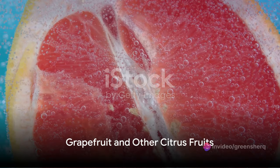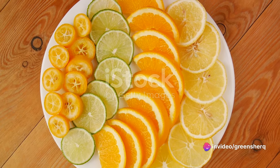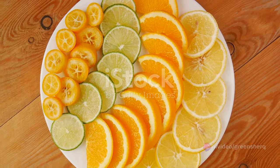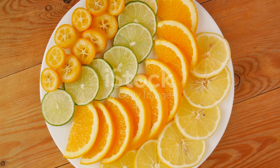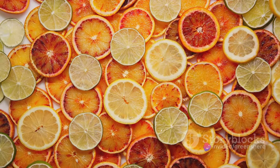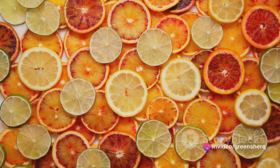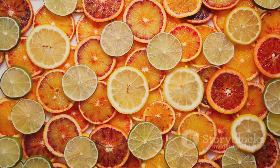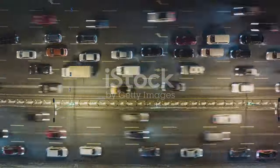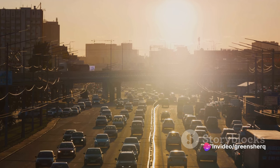What about grapefruit? Could your morning citrus fix interfere with metoprolol? The answer, surprisingly, is yes. Grapefruit, along with some other citrus fruits, can indeed interfere with the way metoprolol is metabolized in your body. Grapefruit contains compounds known as furanocoumarins that have a unique ability to block an enzyme in your intestines — CYP3A4 — that's responsible for breaking down certain medications, including metoprolol. When this enzyme is blocked, more of the medication ends up in your bloodstream, which can intensify both its effects and potential side effects.